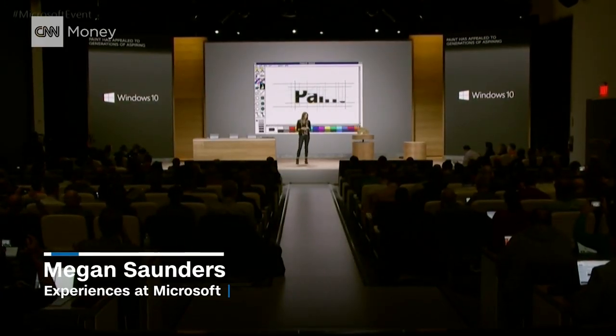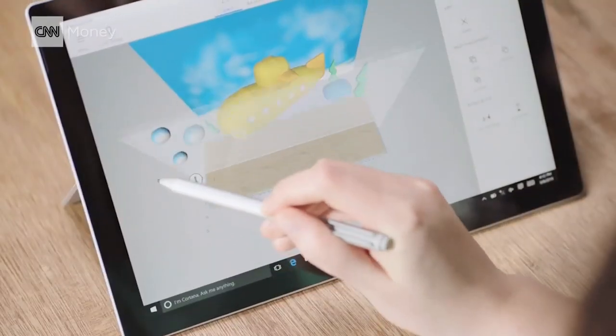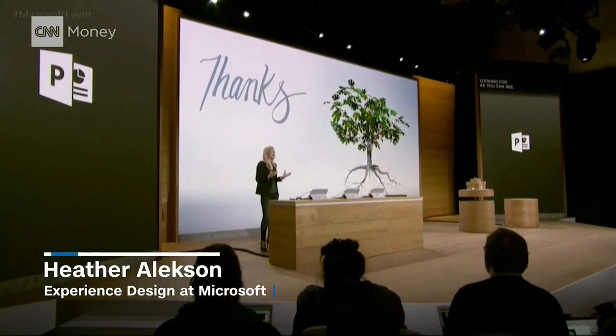For many of us, Paint was the first digital arts package that we ever used. We are introducing Paint 3D. 3D and PowerPoint are a perfect match.